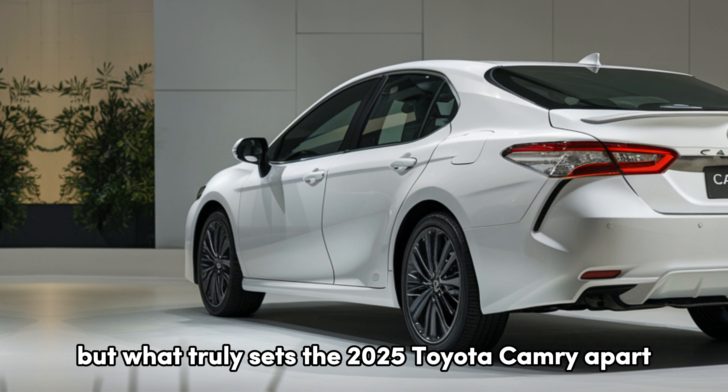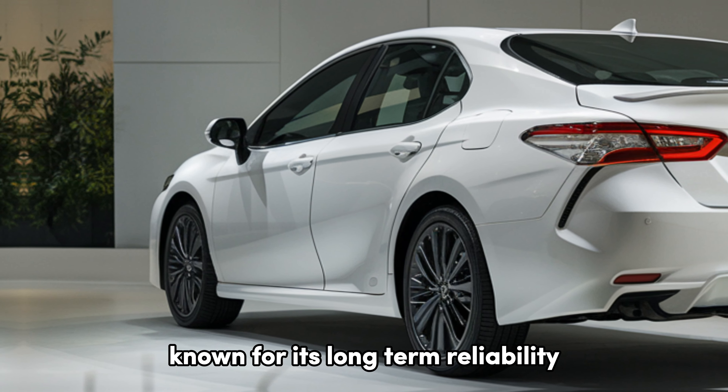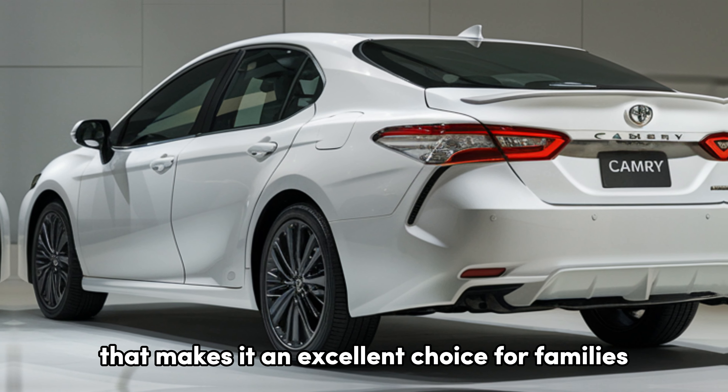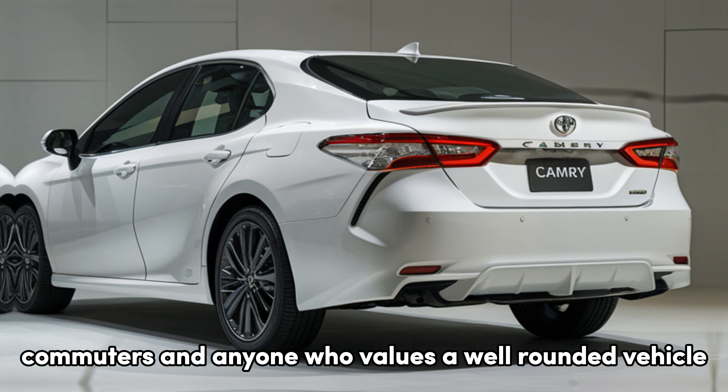But what truly sets the 2025 Toyota Camry apart is its value proposition. Known for its long-term reliability and strong resale value, the Camry continues to offer a combination of efficiency, comfort, and tech that makes it an excellent choice for families, commuters, and anyone who values a well-rounded vehicle.